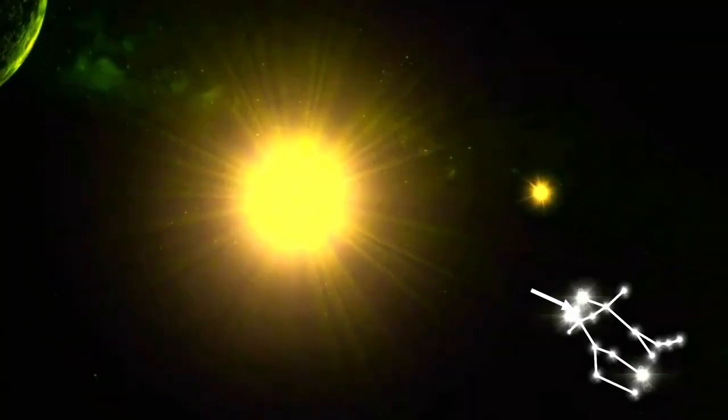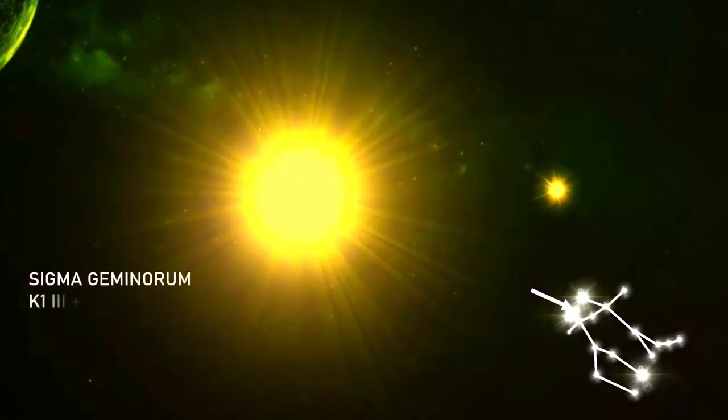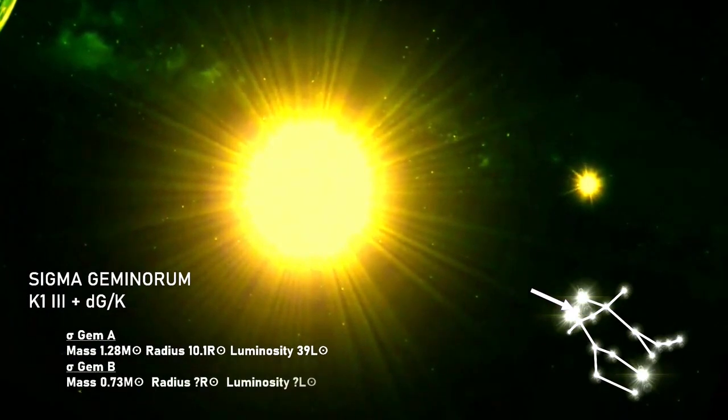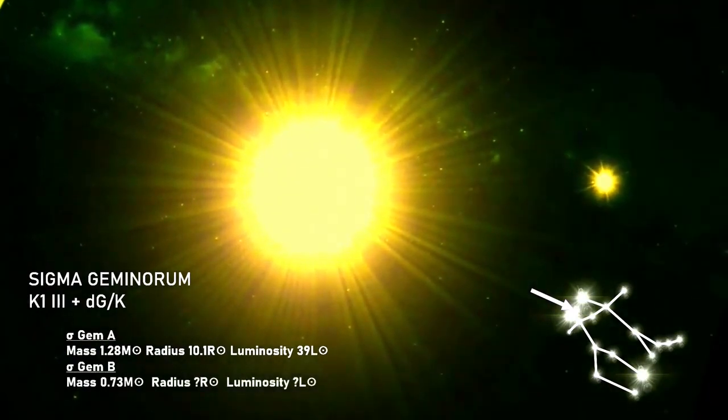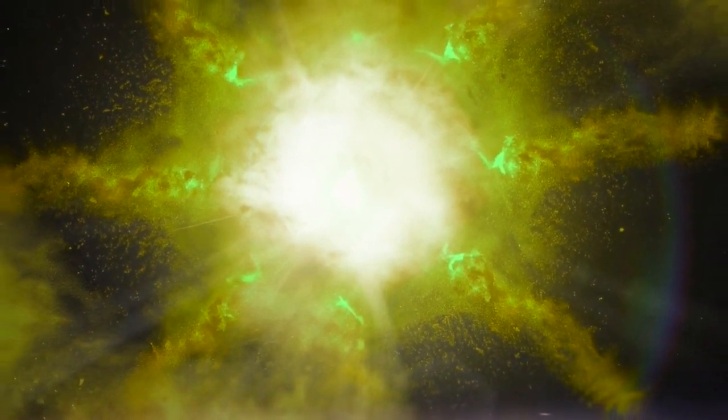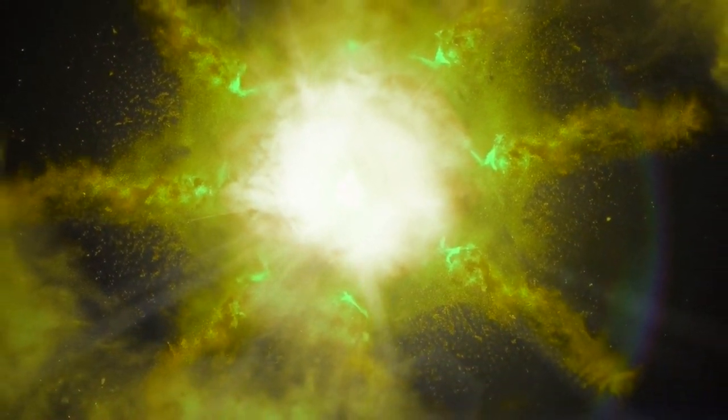Sigma Geminorum, or Wasat, is 124 light years away and is a binary star with a primary K-giant orange star of magnitude plus 3.5 — something akin to the star Arcturus. As a single-line spectroscopic binary, Sigma Geminorum's spectrum can only actually be determined for one of its stars, so its partner remains something of a mystery to this day.